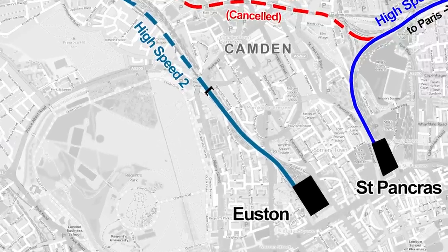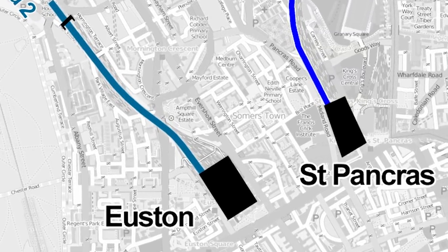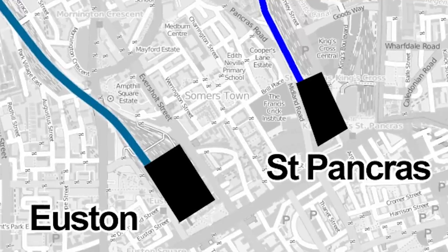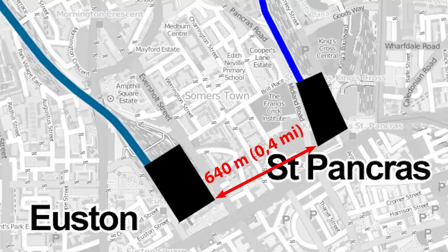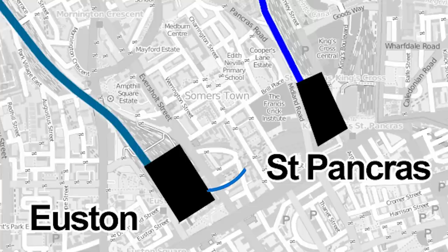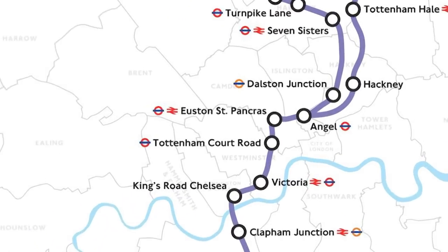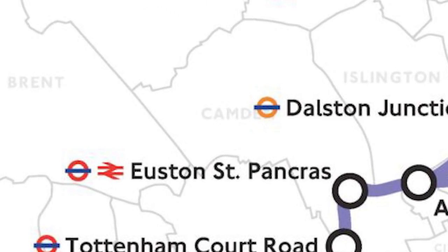In any case, as HS1 and HS2 will not be integrated, HS2 Ltd proposed to enhance links between HS1's terminus at St Pancras and HS2's terminus at Euston, which are separated at their closest points by not more than 640 m. HS2's proposals include improvements to pedestrian links between the two stations and the construction of an automated people-mover. The two terminals will also be served by the same station, Euston St Pancras on Crossrail 2, which could in fact provide a covered connection.